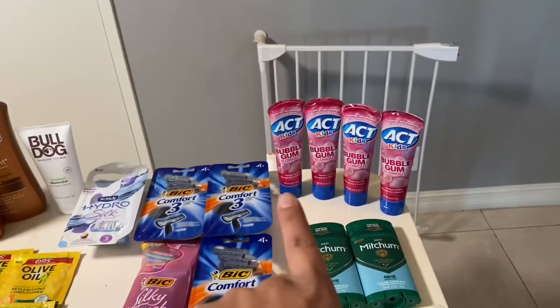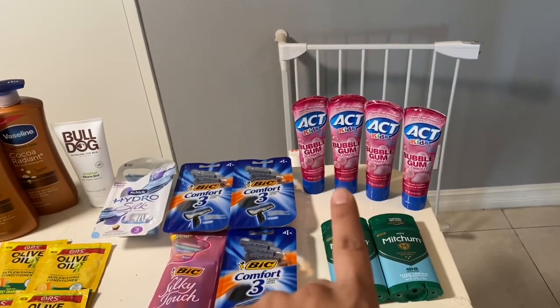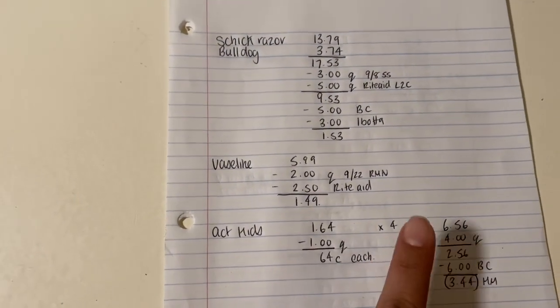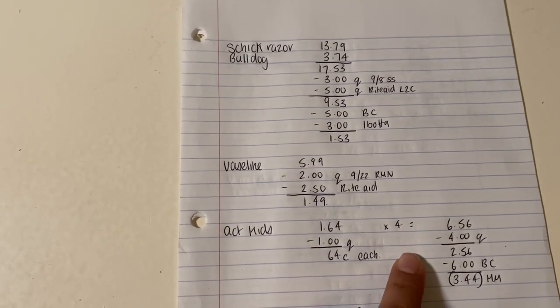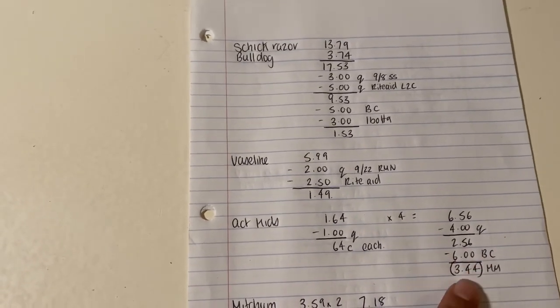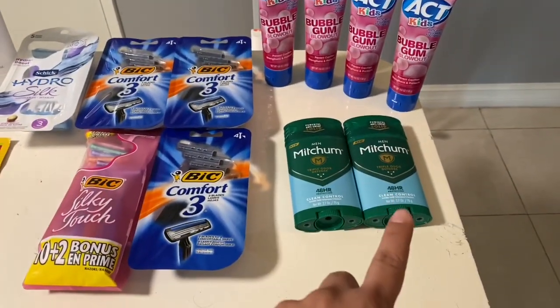I did the Axe deal — buy two and get $3 bonus cash. These were on clearance for 50% off, so they were $1.64 each. I purchased four of them at $1.64. I had $1 coupons from the 9/8 SmartSource insert, so I paid $2.56. I got $6 back in bonus cash, which worked out to be a $3.44 money maker for those four.